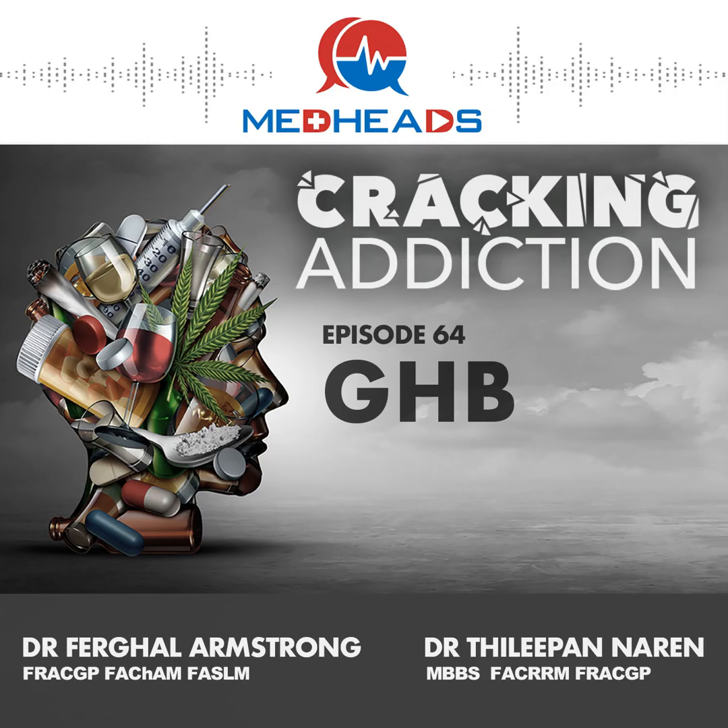It is dangerous because people can have seizures or fall into respiratory depression in withdrawal. I liken GHB withdrawal to alcohol withdrawal — but GHB withdrawal starts sooner, is more severe, and lasts longer than alcohol withdrawal. It really is perhaps the most dangerous hypnosedative withdrawal syndrome that we deal with routinely.